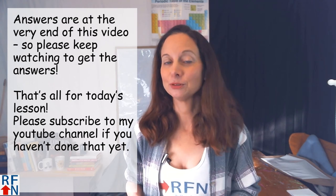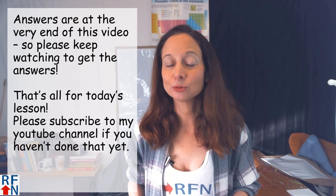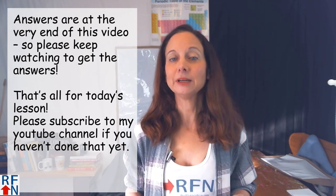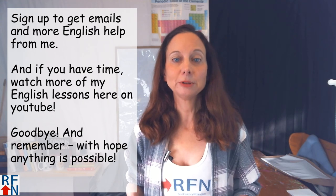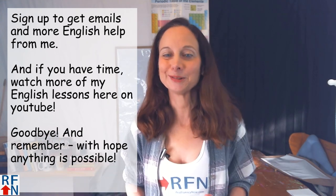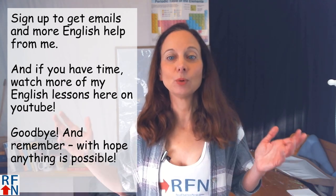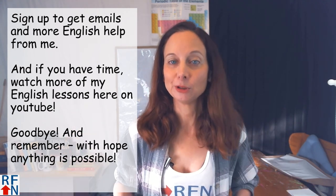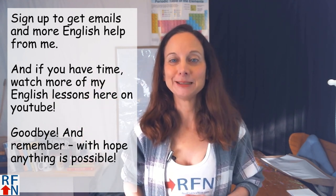That's all for today. Please subscribe to my YouTube channel if you haven't done that yet — there will be a link. You can also sign up to get emails for more English help from me, and there will be a link for that too. If you have more time, please stay and watch more of my English lessons here on YouTube. Goodbye, and remember: with hope, anything is possible.